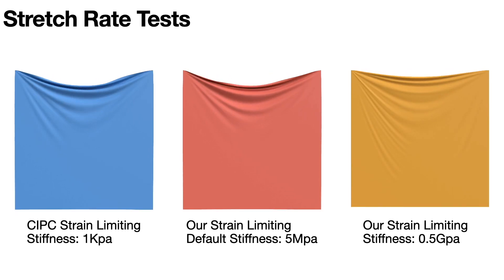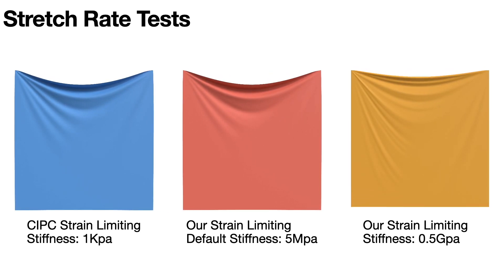For quantitative validation, we conducted a constraint satisfaction experiment by fixing the upper corners of a cloth.